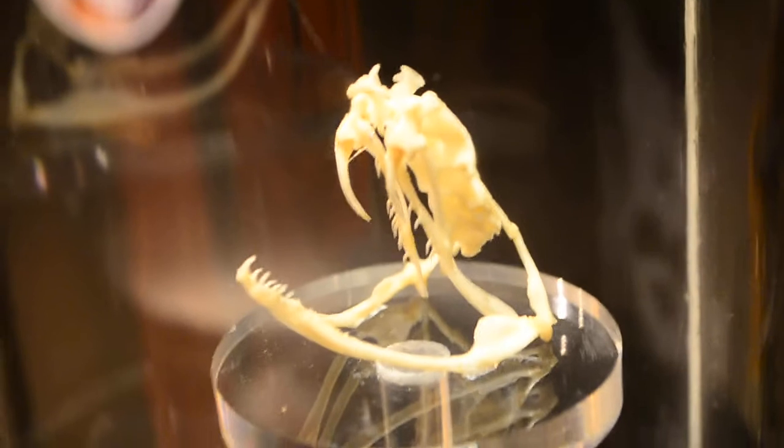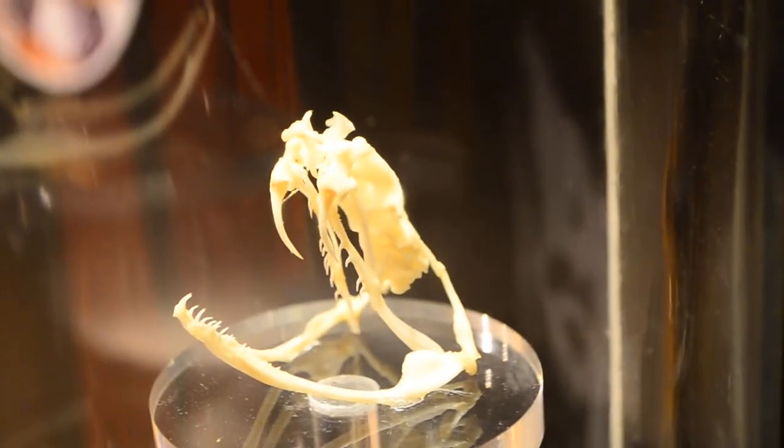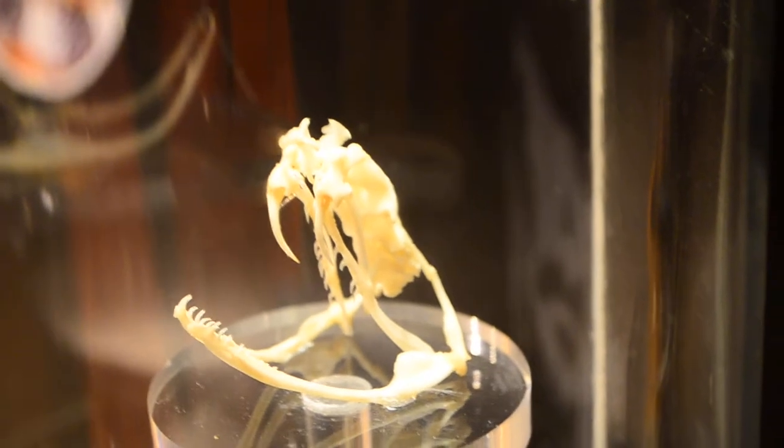This is the Russell's Viper, and you can see how long the fangs are — much longer than the king cobra, twice as long easily, but not as thick.